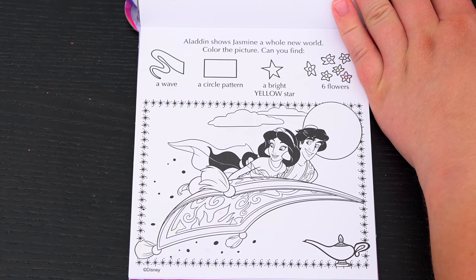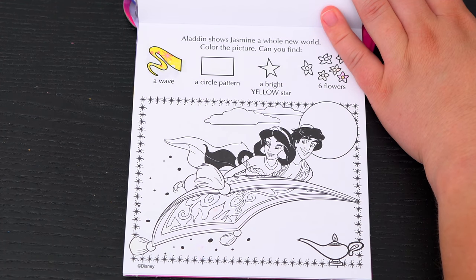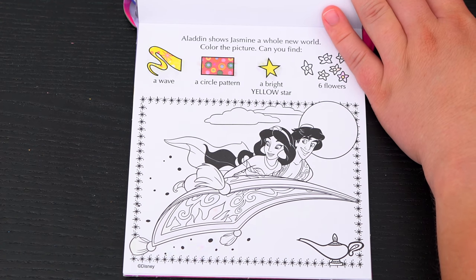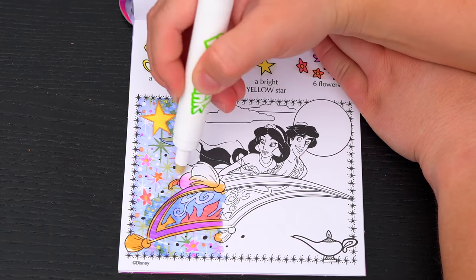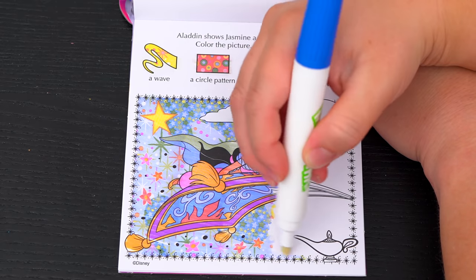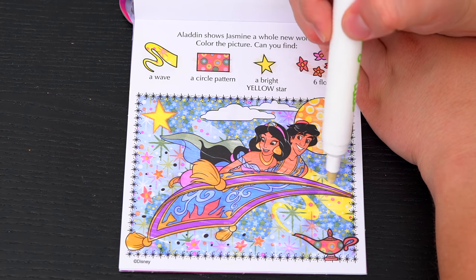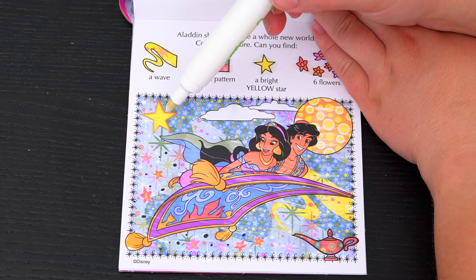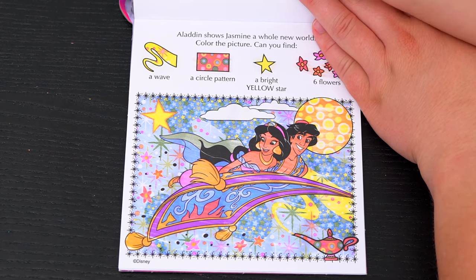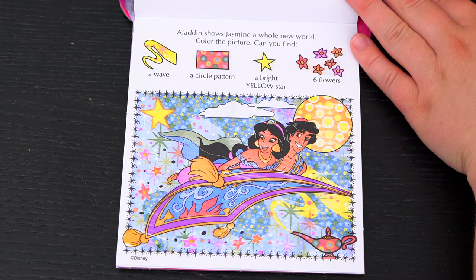Aladdin shows Jasmine a whole new world! Color the picture! Can you find a wave, a circle pattern, a bright yellow star, and six flowers? Okay, here's the wave! And the circle pattern is on the genie's lamp! There's the bright yellow star! And let's see if we can find all six flowers — one, two, three, four, five, six! Alright, we found everything!